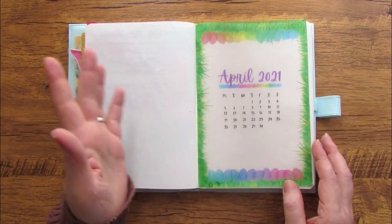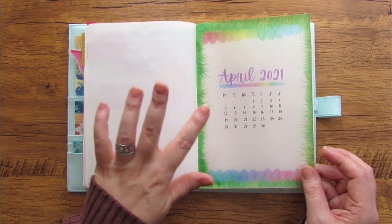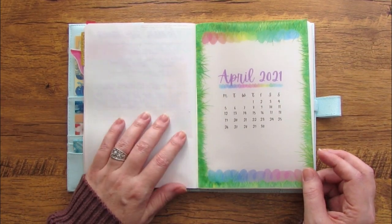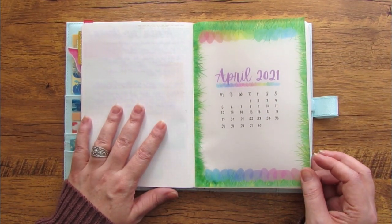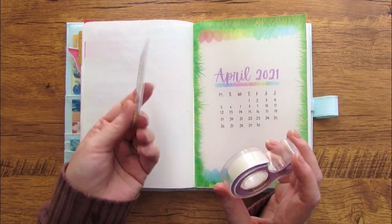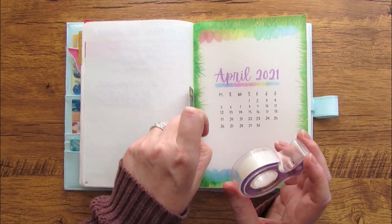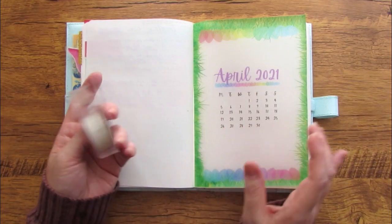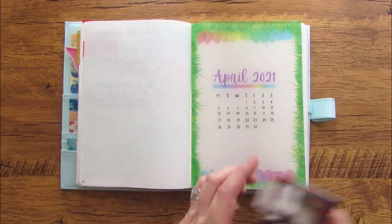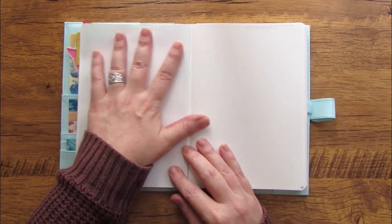If anybody is interested in how I tip things in, I do have a quick tutorial video on that. It's as simple as using some tape and some sort of card — this is actually a Dave & Buster's card — and just taping the vellum into the spine. There's my April cover.